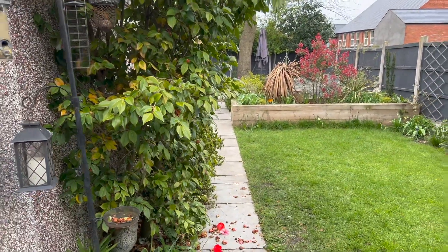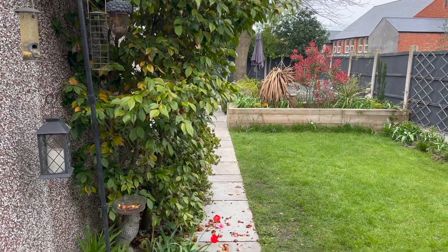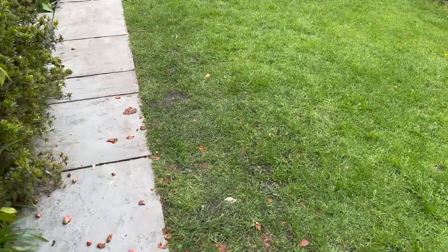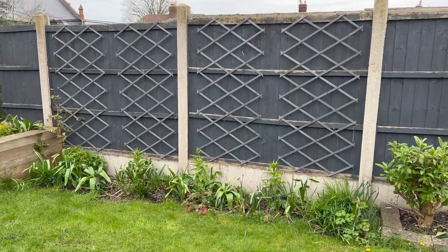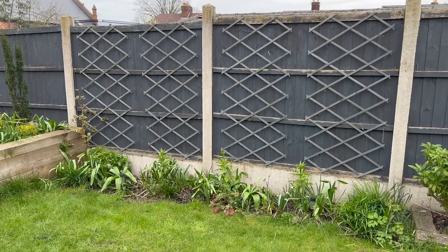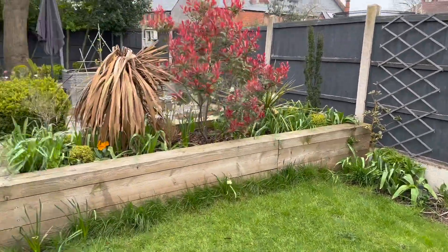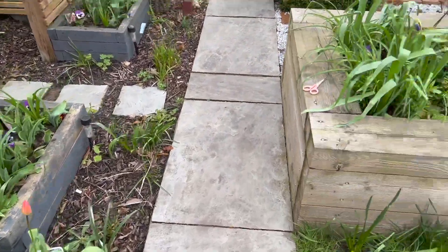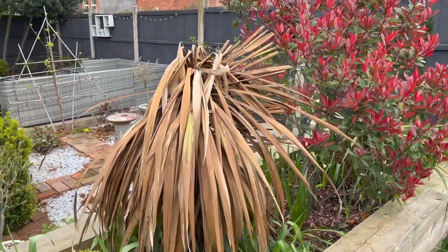I need to cut that back because, as you can see, it's starting to get to a point where it's hard to walk past — and that affects the grass here. We've got things ready for the cobaea — the trellis, that's the word I'm looking for.